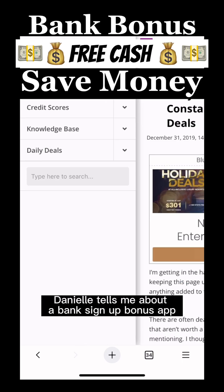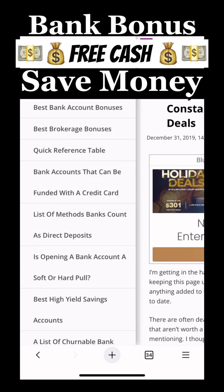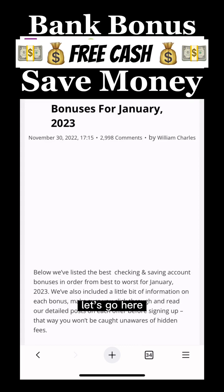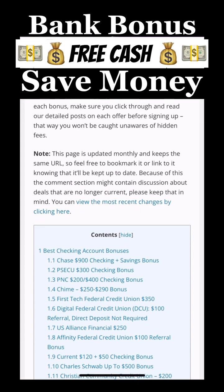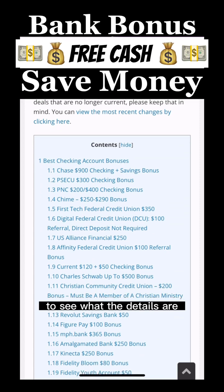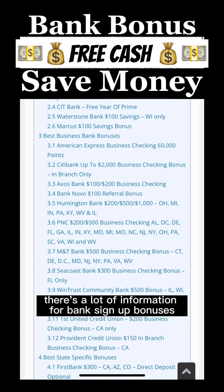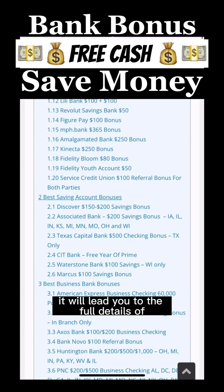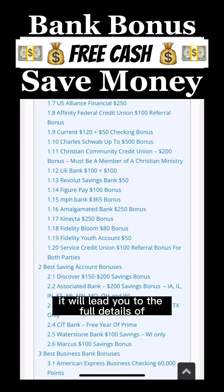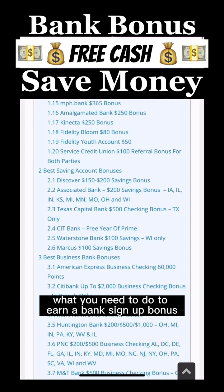Danielle tells me about a bank sign-up bonus at Fidelity. It's nice to check out their website to see what the details are. There's a lot of information for bank sign-up bonuses, and if you click on one of the links, it will lead you to the full details of what you need to do to earn a bank sign-up bonus.